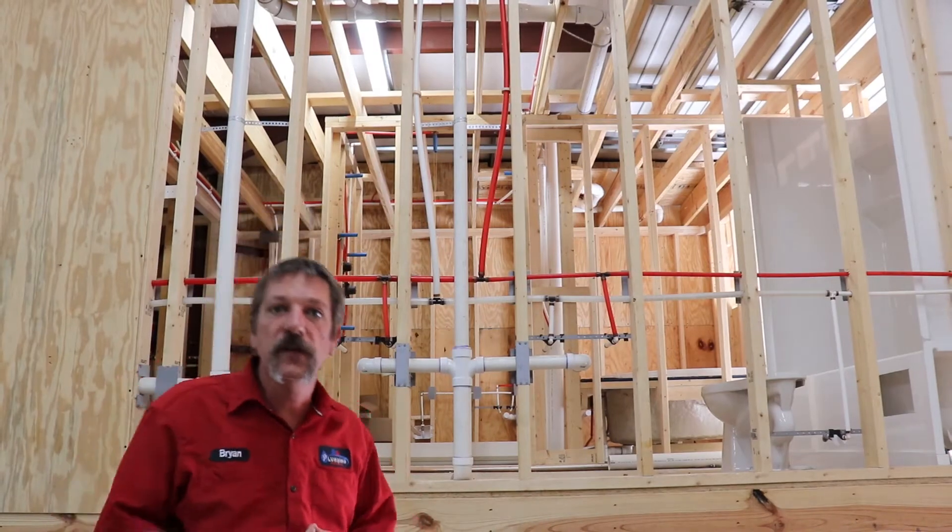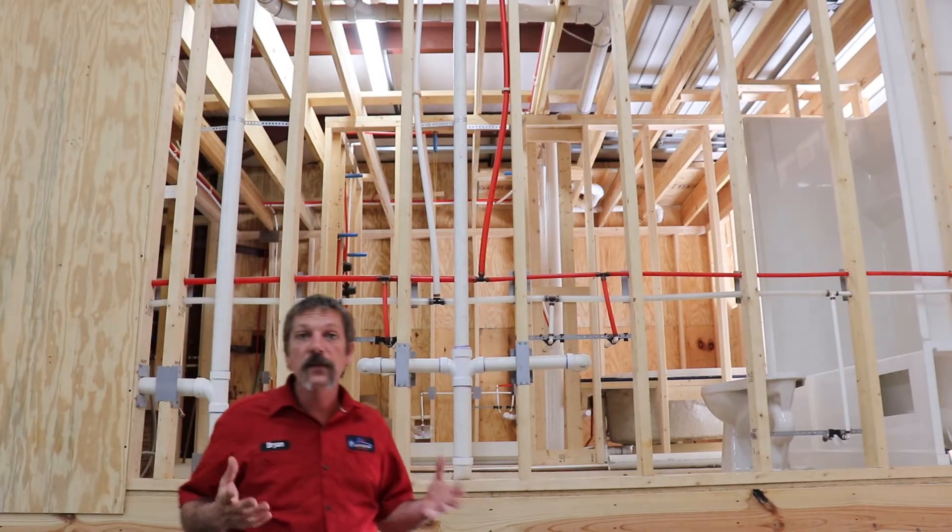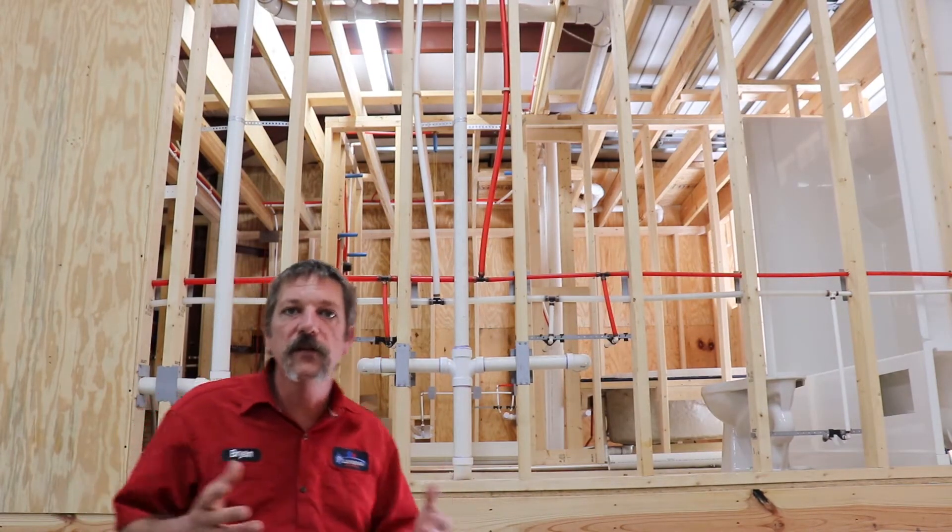Hello, and welcome to Plumbing Solutions Educational Series. In this episode, I'll be talking about the plumbing system as a whole.